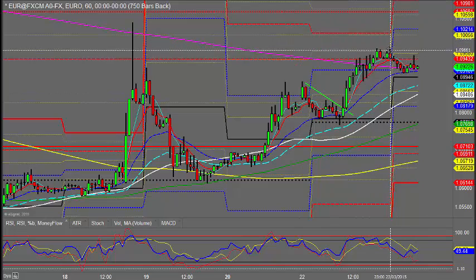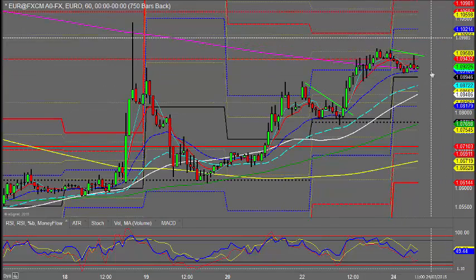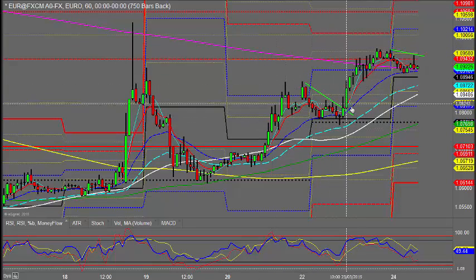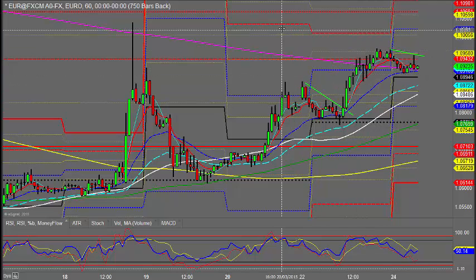If you pop a trend line across there, you just wait for the break of that, ensure everything's aligned — momentum — and go with it. A bit like yesterday, we eventually broke through, then pulled back a little bit, but then went and it was off to the races. So a really good day.